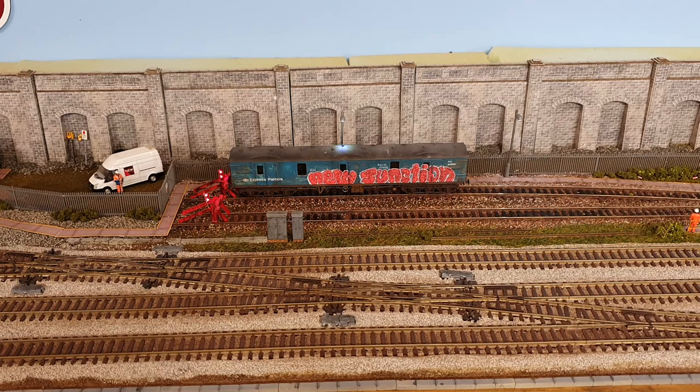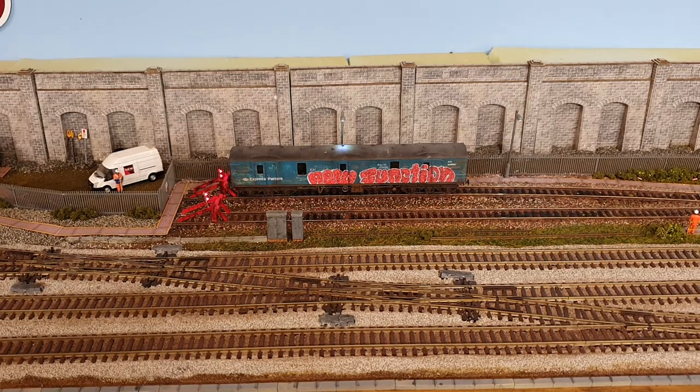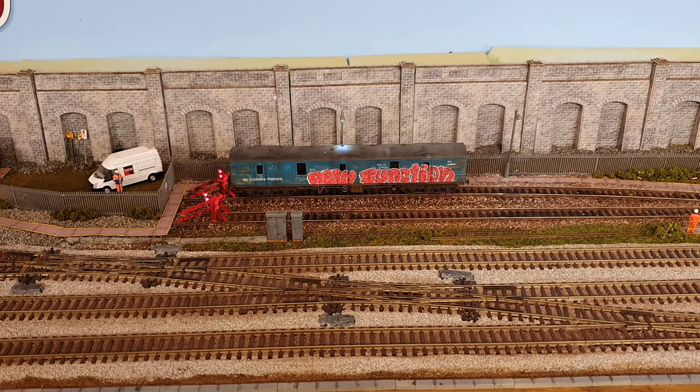Thank you very much for watching. I'm now getting on with some big projects on the layout - dare I say, the canopy. So tune in next time. Take care, guys.